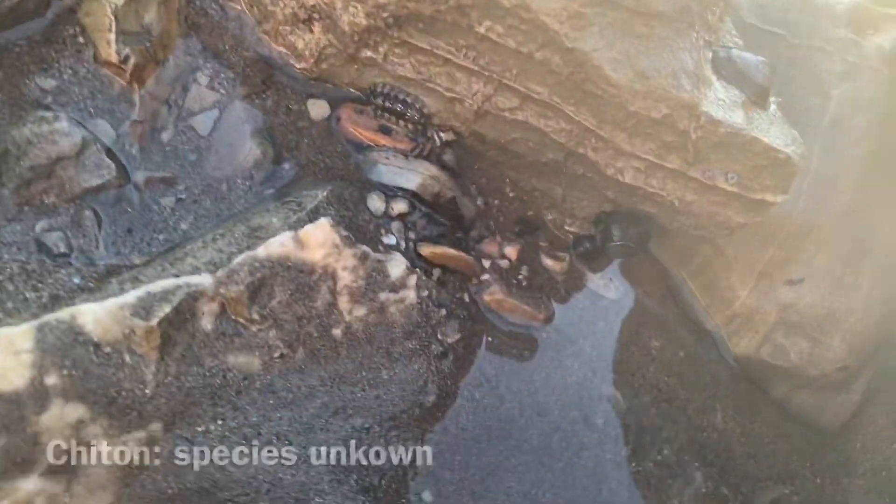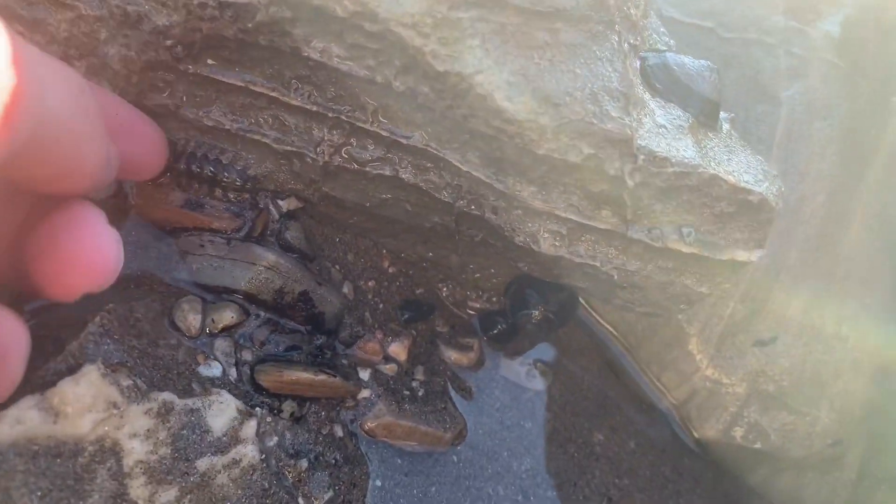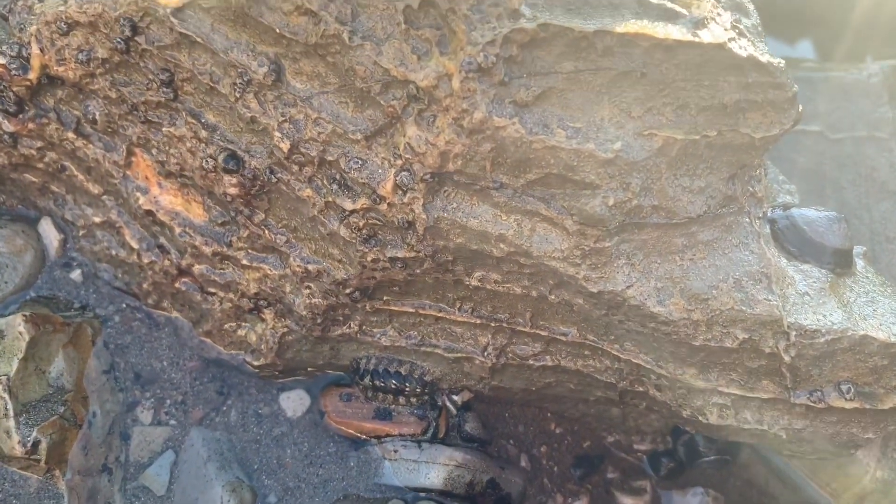Guys, look at this — this is my first time ever finding a chiton. There it is. It's related to mollusks because of that shell plate right there. It's a really cool find.